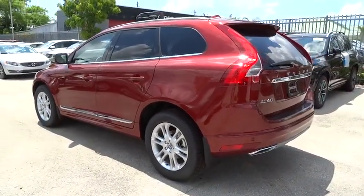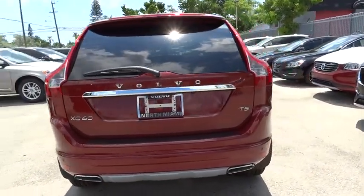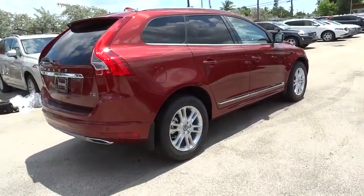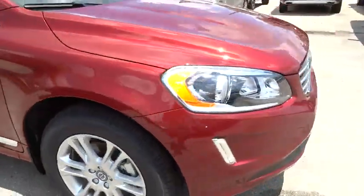Traction control, navigation system, power passenger seats, dual airbags, air conditioning front, alloy wheels, power steering, four-wheel disc brakes, eight speakers, fog light, trip computer, power windows, electronic stability control.